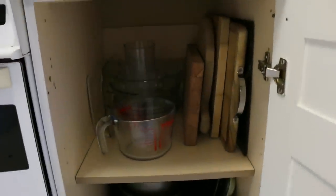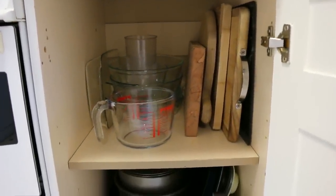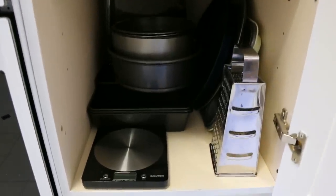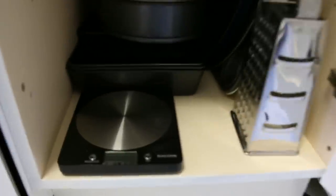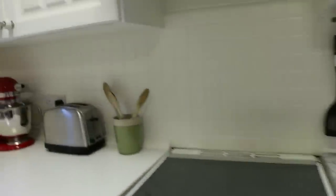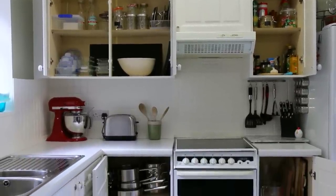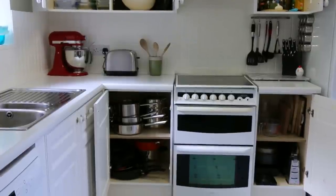Right next to the oven, this is where we keep our chopping boards and Pyrex measuring jugs, and then all our bakeware, kitchen scales, and cheese grater. This kitchen scale is fantastic — it switches between different units, it's so easy to use and easy to wipe clean. The biggest change here was swapping out our Tupperware for the glass ones that stack, and also removing the lids from our pots and pans cupboard and putting them up high.